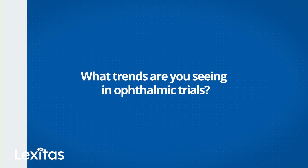Right now, focusing on posterior segment, a lot of the trials are focused on gene therapies, really looking at innovative ways to treat disease states, as well as looking towards dry AMD and geographic atrophy. I think there's a big push towards studies heading in that direction right now.